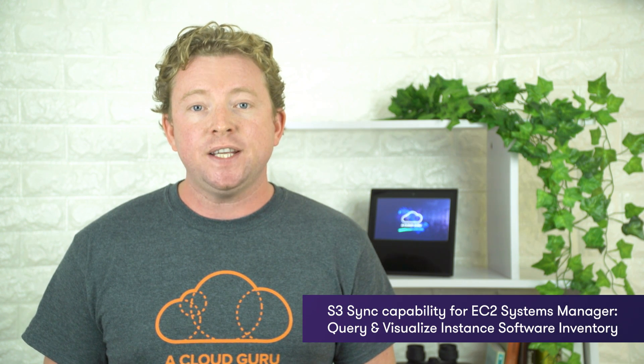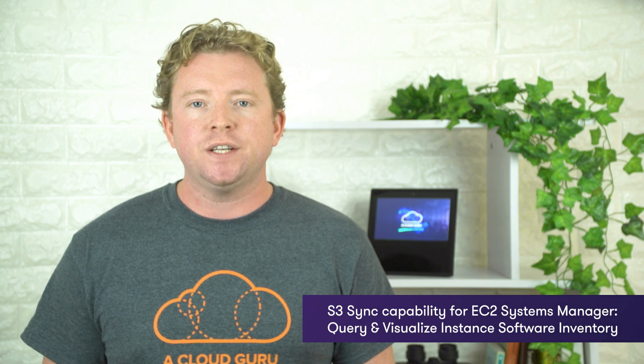This week, Amazon have announced S3 sync capability for EC2 Systems Manager. And if you've tuned into AWS This Week in the last couple of weeks, you will notice they're pushing out lots of changes to EC2 Systems Manager. EC2 Systems Manager is a management service that helps you create system images, collect software inventory, configure both Windows and Linux operating systems, as well as applying operating system patches to these instances.